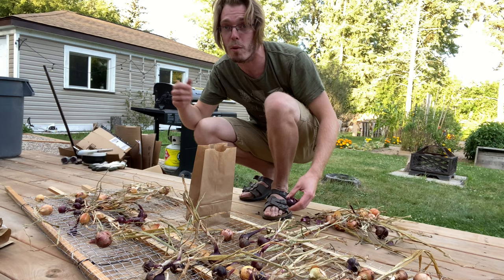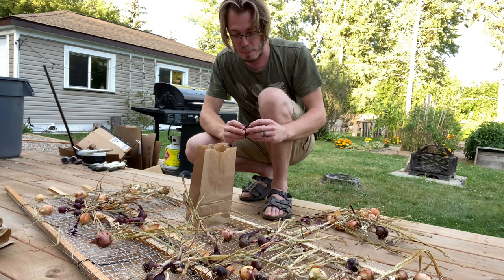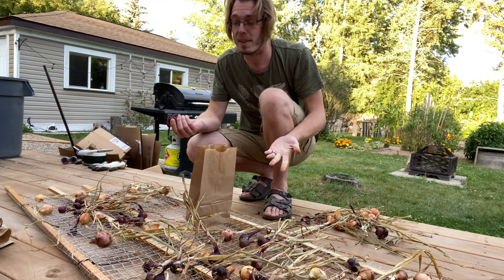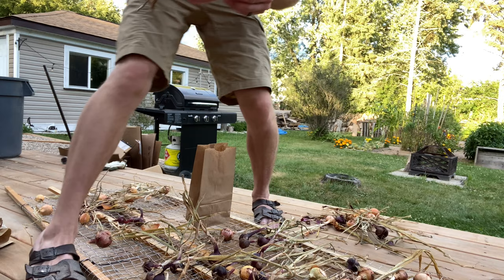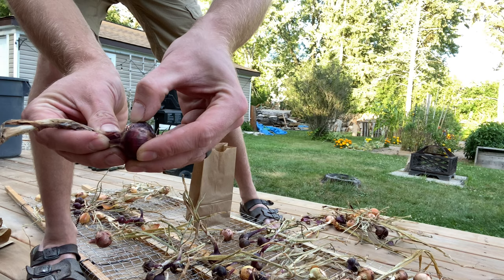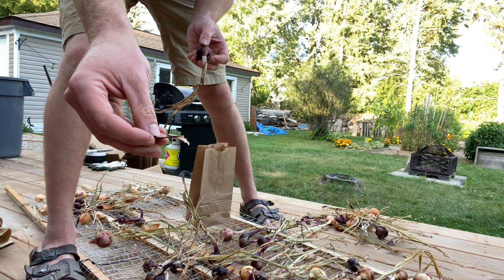We have traps everywhere. We've been trying all sorts of natural remedies, sticky traps, and fly traps. It appears that the culprit of our fly issue is our onions. So we are going through — and here's a really good example — you can see some dust and a tiny little hole. That's where the little buggers burrow in. And sometimes you can see the dried cocoons, which is where they pupate and turn into flies.